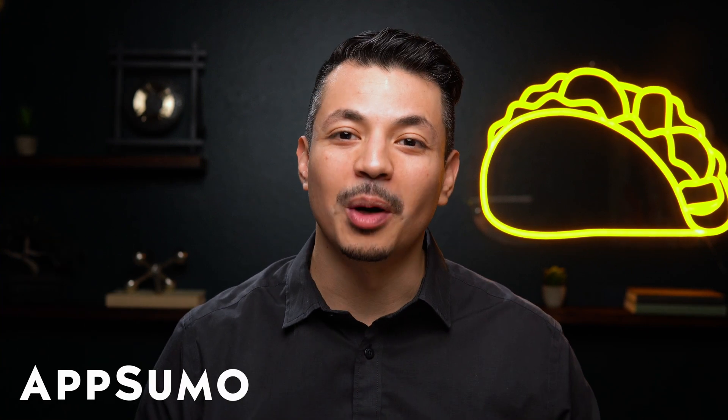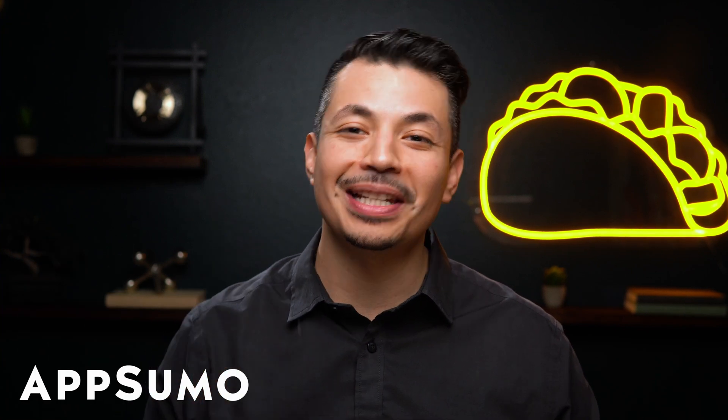What's up, Sumo-lings? I'm Eric with AppSumo, the best place to get insane deals on business software.